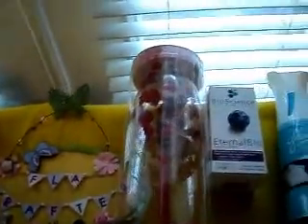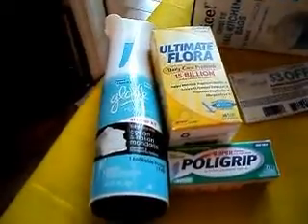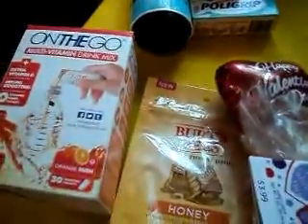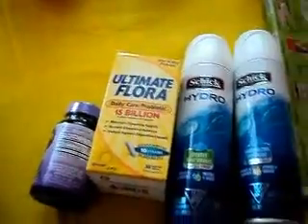Here are the nine transactions: the first one, second one, third, fourth, fifth one, six, seven, eight, and this is my ninth transaction.